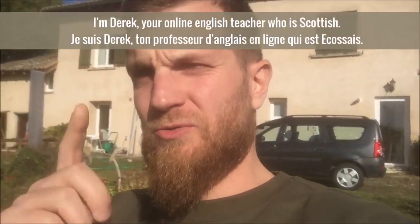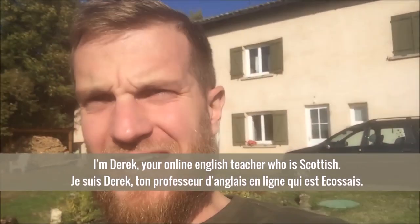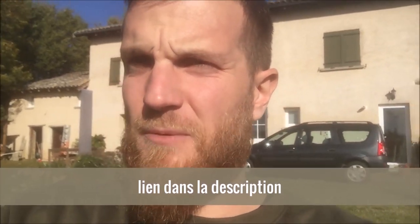Hey, hey! Good afternoon everybody! It's Derek, your online English teacher with Scottish. Welcome to this video — today we are going to visit this house and learn a little bit more about all of the rooms in a house. You can subscribe to this amazing YouTube channel to learn English, and you can also download for free your training in French to learn how to speak proper English.